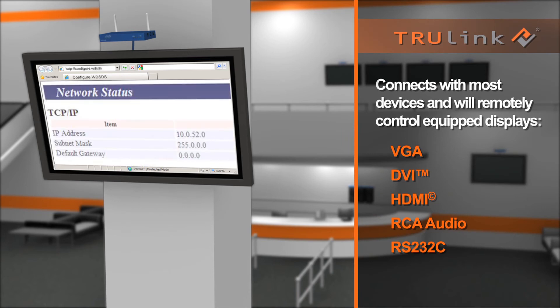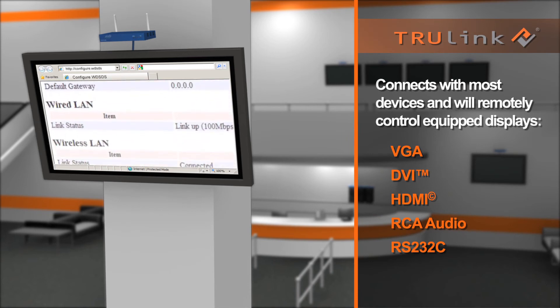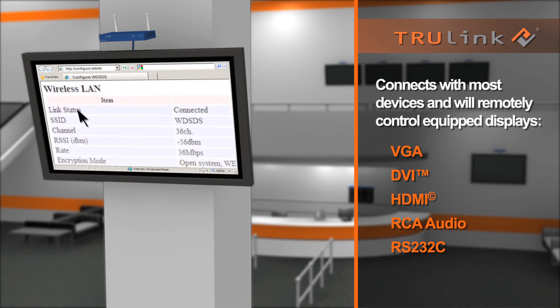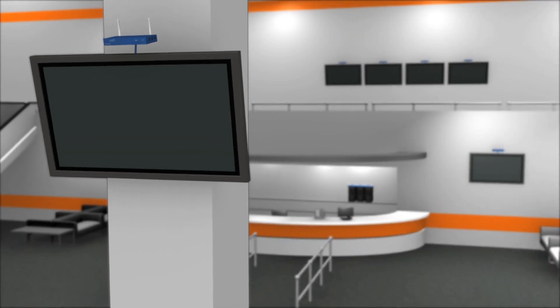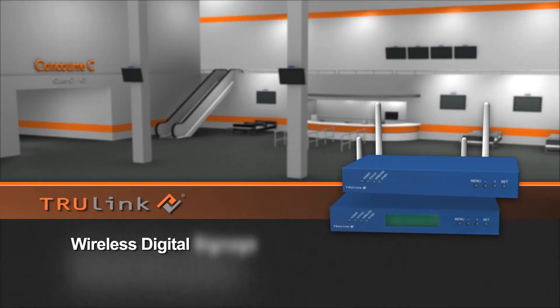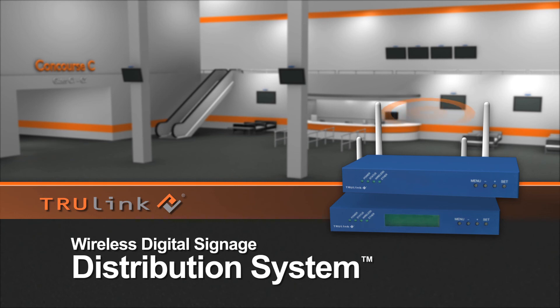It's easy to hook up, simple to configure, and works with any media player compatible with VGA, DVI, or HDMI. Whether you need a few displays in a corporate lobby or classroom, or you need hundreds in an airport or campus, the TruLink system is the perfect solution.